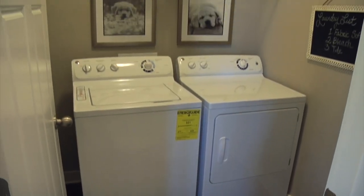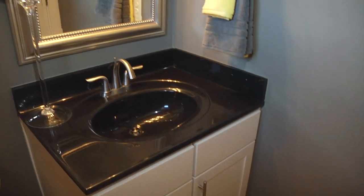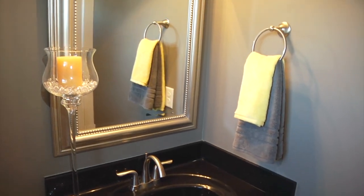The first floor also includes a laundry room with furnished GE washer and dryer, a powder room, and additional storage space.